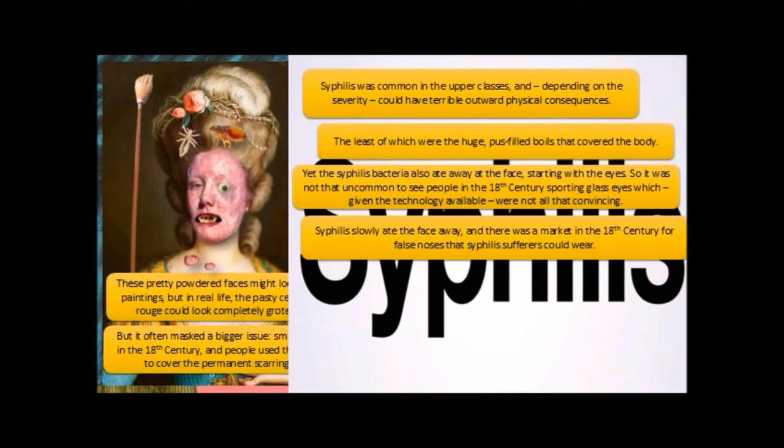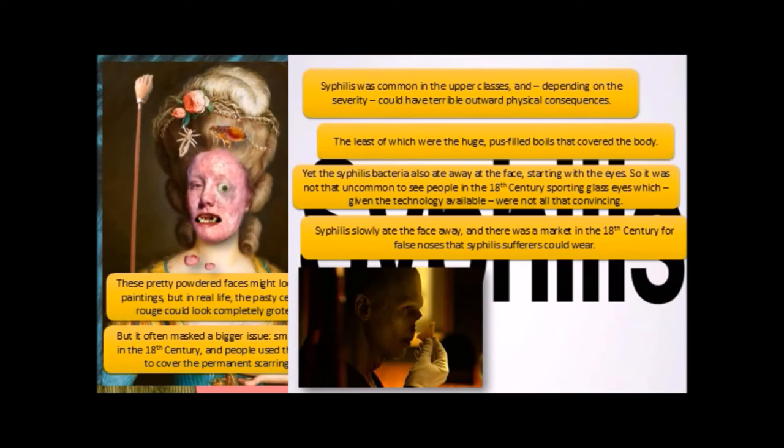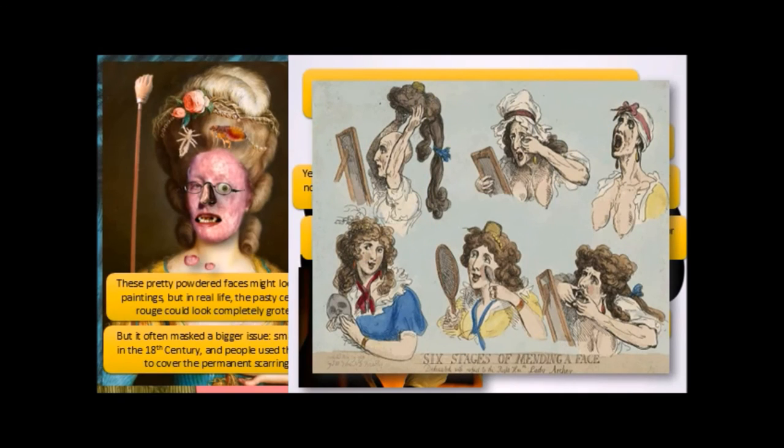Syphilis slowly ate away at the face, and there was a market in the 18th century for false noses that syphilis sufferers could wear, because syphilis would actually eat your nose away. This is a picture from a TV drama of somebody with syphilis applying his fake nose. Fake noses were often attached to glasses, kind of like the joke glasses-and-noses we have today. And look at our 18th-century beautiful aristocratic lady now — not looking so hot.